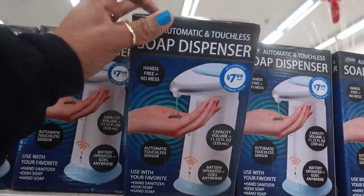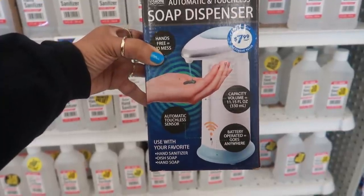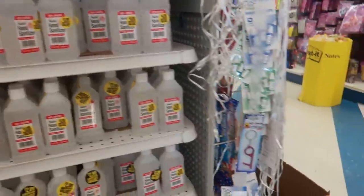Hey, welcome back! We are inside of the 99-cent store. Look at that automatic and touchless soap dispenser — hands free, no mess. That's eight dollars, not bad. I just walked in and I'm gonna walk around and see what we can find today.